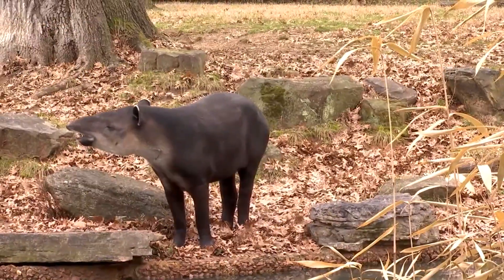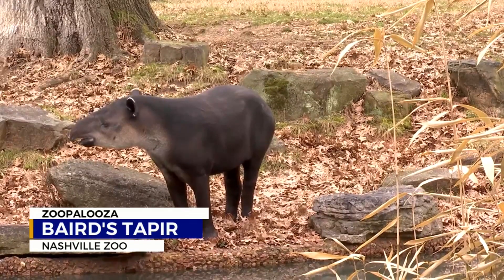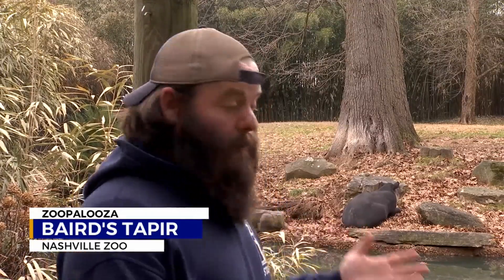A hippopotamus. Look at this thing. If you look at a Baird's tapir, you might think it's a smaller version of a hippopotamus, but their closest relatives are actually horses and rhinos. Tapirs are an incredible species that are native to Central and South America. Baird's tapirs are one of the larger of the three species.